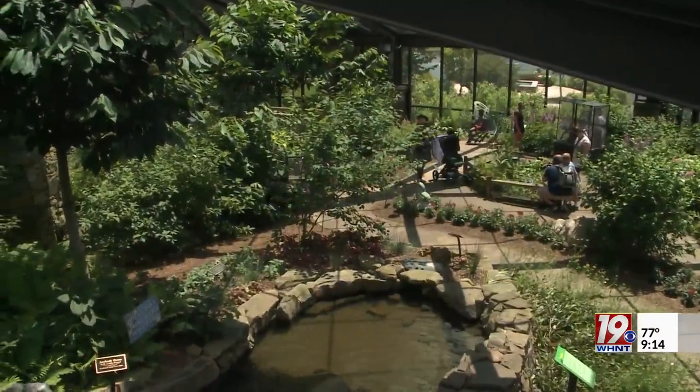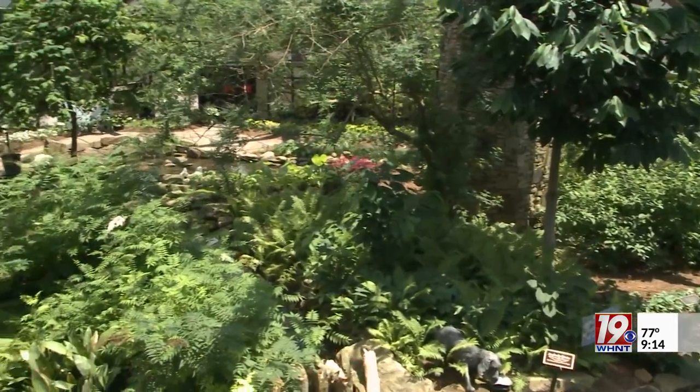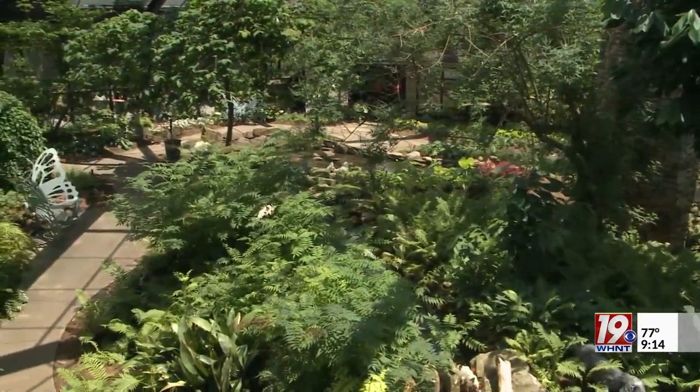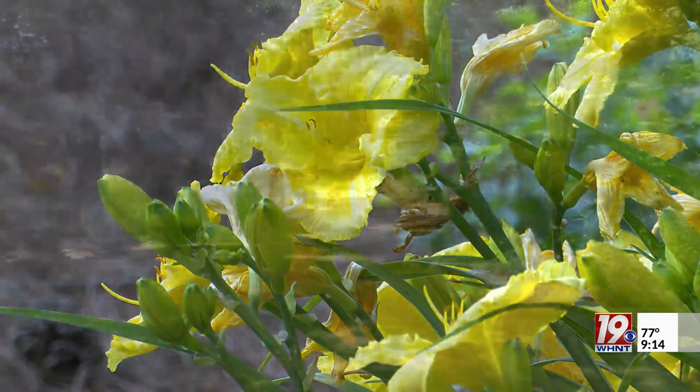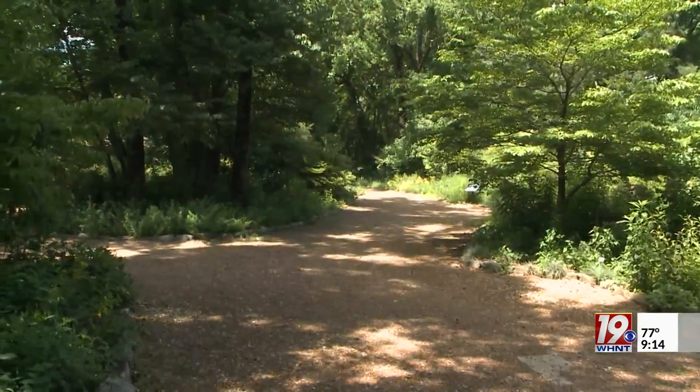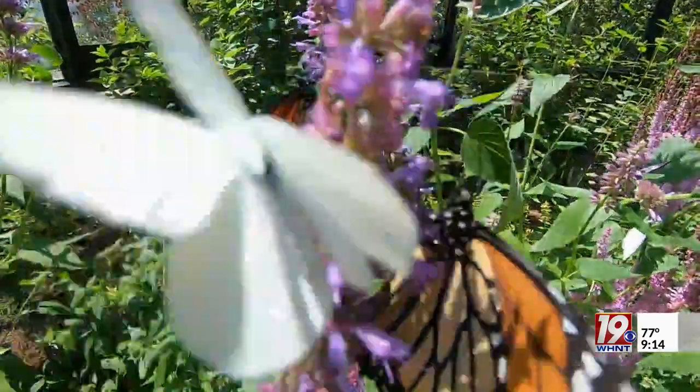Beck says no matter what part of the Huntsville Botanical Garden you choose to see, each visitor has the chance to bring a little bit of the green home with them — take what you see and what you learn at the garden out into your community to help increase the green canopy and help make a healthier environment for all of us. For Destination Alabama in Huntsville, Lauren Layton, News 19.